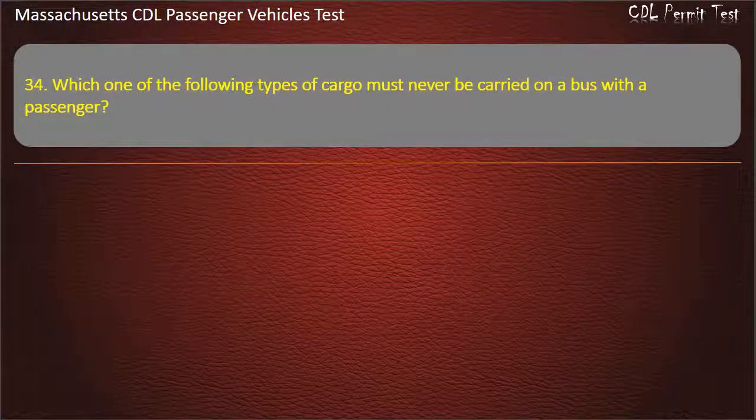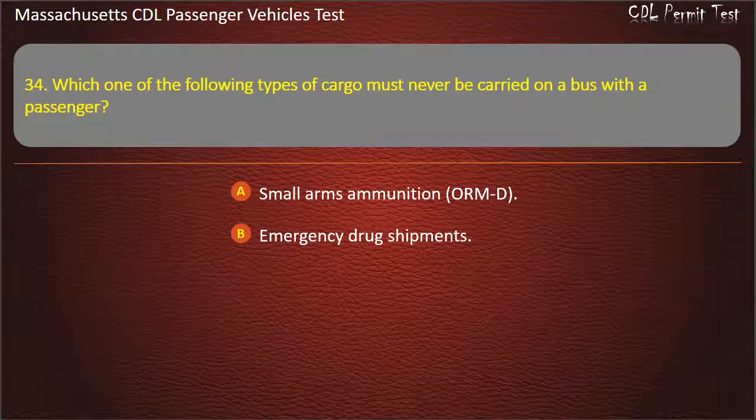Question 34: Which one of the following types of cargo must never be carried on a bus with the passenger? Options: small arms ammunition (ORMD), emergency drug shipments, tear gas, or emergency hospital supplies. Answer: Tear gas.